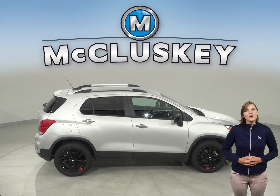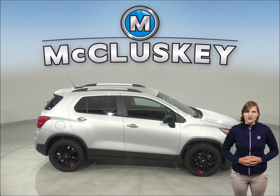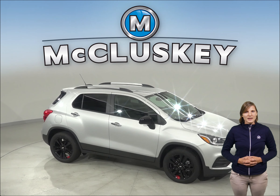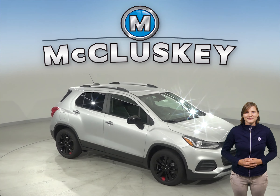Come on down and try this vehicle out before you buy it with our free 48-hour test drive. It comes with a free lifetime mechanical warranty for as many years and as many miles as you want it. We'll be right back.